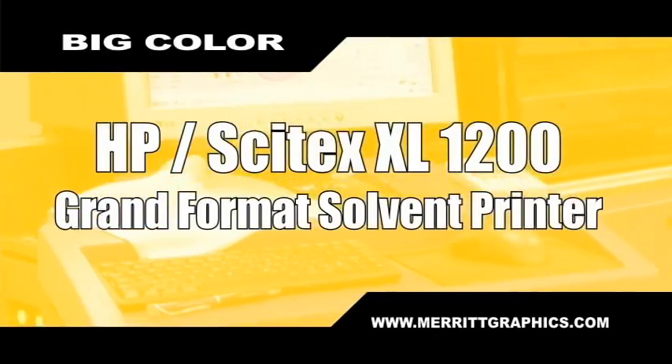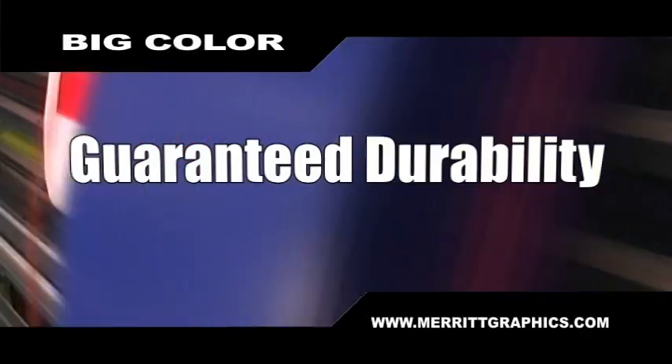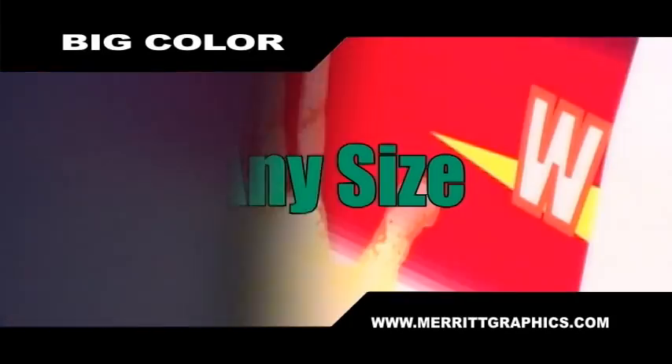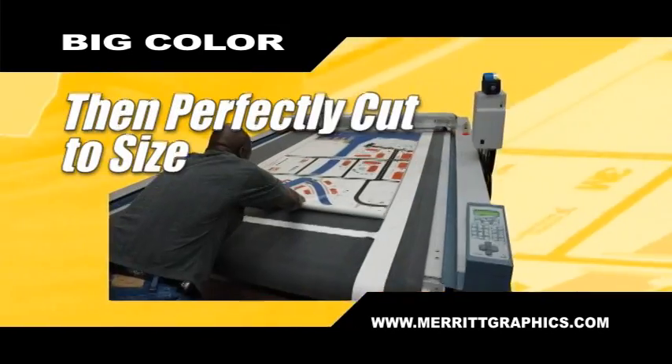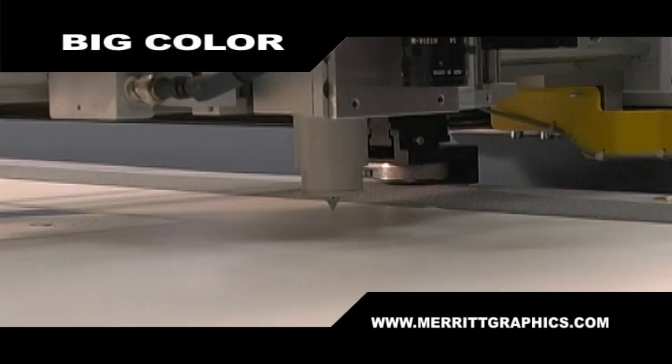We can do anything in large format full color. Our HP Sci-Tex Grand Format Printer allows us to guarantee durability of any image — any size, anywhere, anytime. Once produced, we cut it perfectly to any size you require. That's big color from Merritt Graphics.